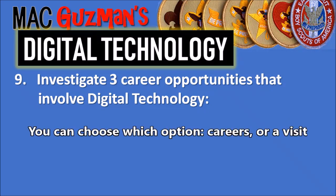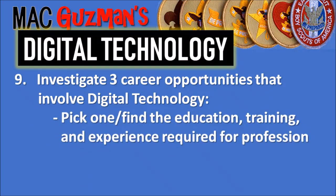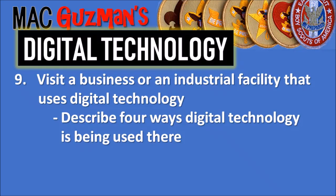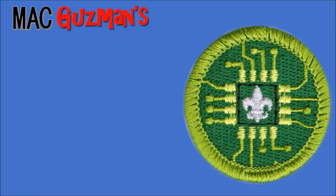The last requirement, number 9, also has a couple of choices. Option one is the careers path: investigate three career opportunities that involve digital technology, pick one, find the education, training, and experience required for that profession, and discuss with your counselor why it might interest you. Option two is to visit a business or industrial facility that uses digital technology, describe four ways digital technology is being used there, and share what you learned. I did the careers option, but visiting a facility would be really interesting too. Once requirement 9 is done, that's the entire merit badge completed.